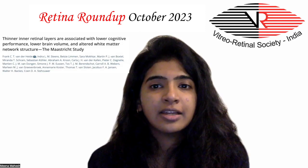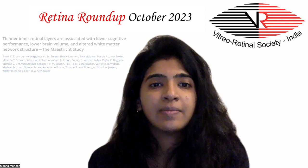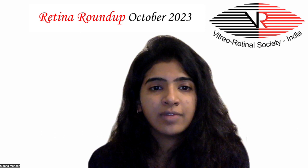Moving ahead to Article 5: thinner inner retinal layers are associated with lower cognitive performance, lower brain volume, and altered white matter network — the Maastricht study. They proposed that the retina may provide non-invasive, scalable biomarkers for monitoring cerebral neurodegeneration.